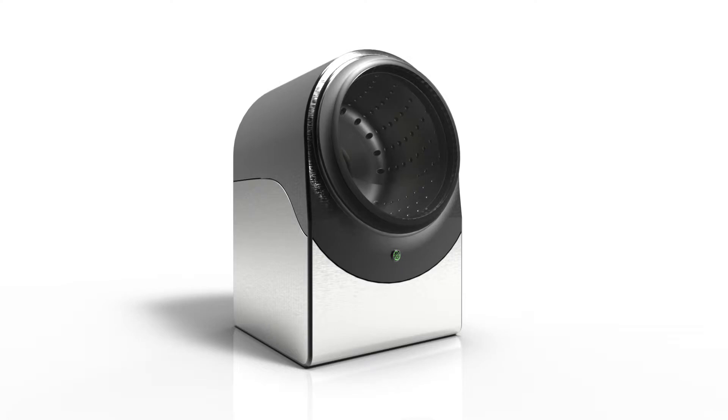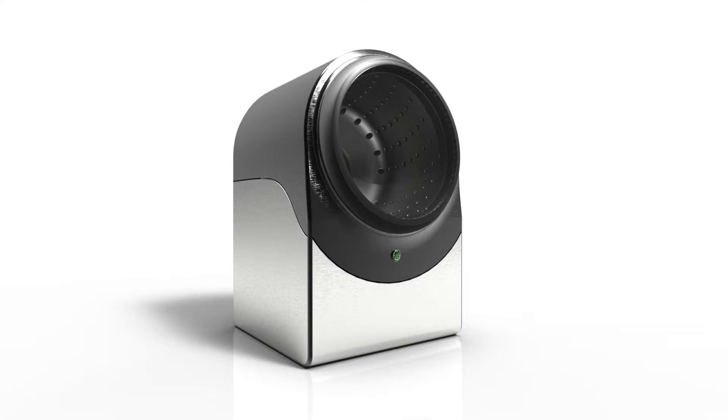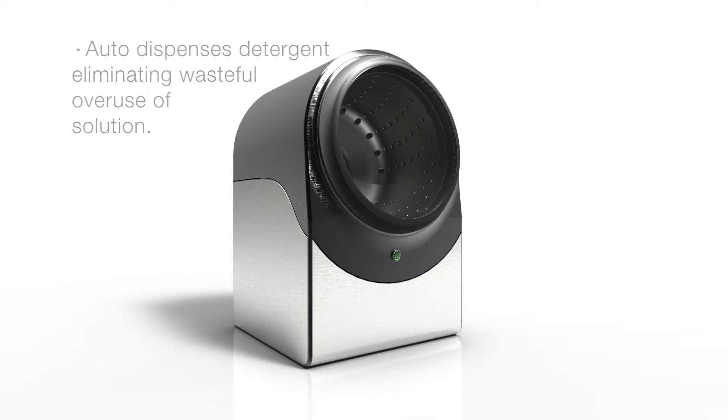Trying to decide what size load you should run is always confusing, and there's no way to know if you're using too much water or not enough. The Eco Tilt washer incorporates an internal scale that will use just the right amount of water unless programmed differently. Because most users use way too much detergent per wash, the Eco Tilt also uses the weight of the load to automatically dispense the correct amount of detergent.